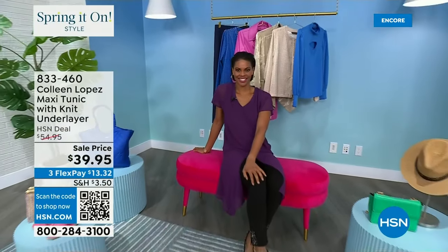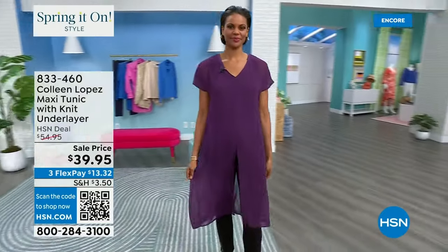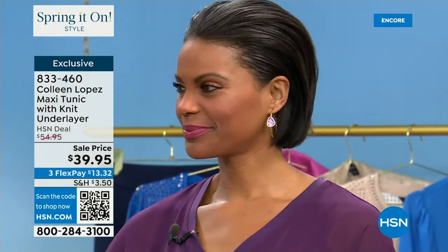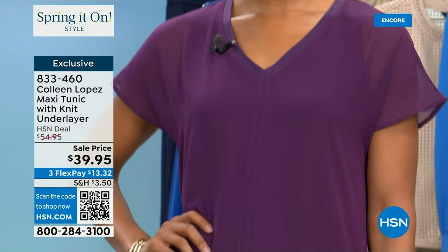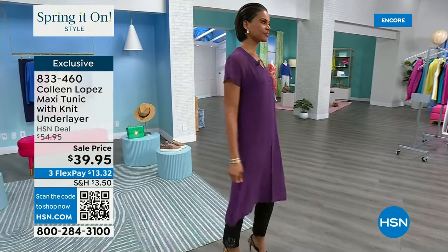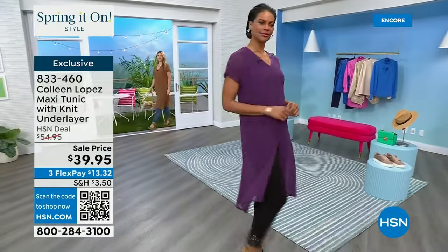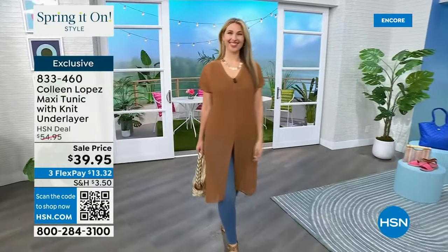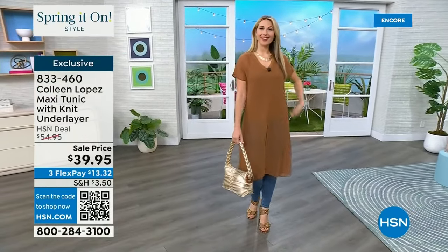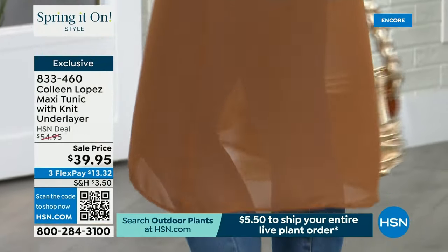Coming up now: this beautiful tunic. We're seeing a lot of neutrals this spring 2024 — anything goes, pastels, brights, but particularly neutrals are very on-trend right now. This top is perfect for wear now. It's essentially two tops connected — $39.95, brand new price, just marked down. If you like leggings, throw this on with a legging and a little flat sandal — you have the cutest outfit. It's great with jeans and great with leggings.